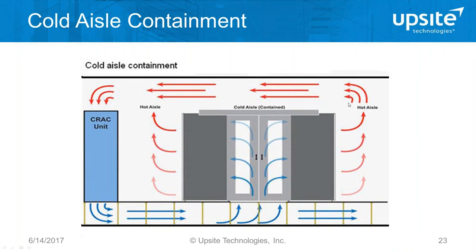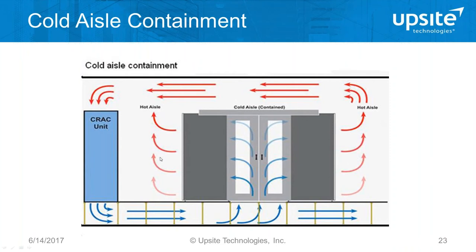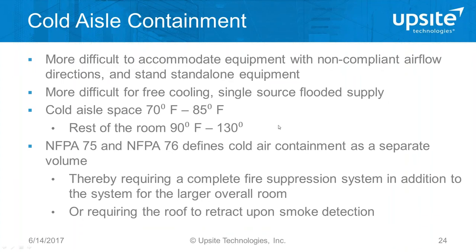Now let's talk about cold aisle containment. We're putting doors and containing the cold aisle space, and the rest of the room becomes the flooded hot space. It's really a question of which volume is contained — is the cold volume or the hot volume the smaller one in the room? With cold aisle containment, it's more difficult to accommodate non-compliant or stand-alone equipment, because if it's sitting outside the rows, it's surrounded by hot air.